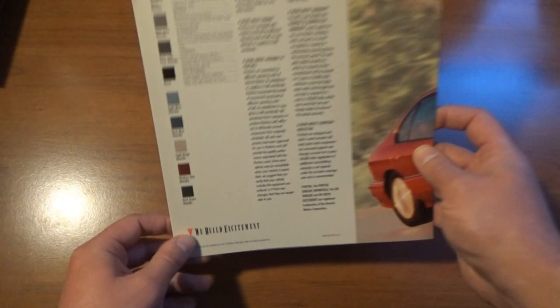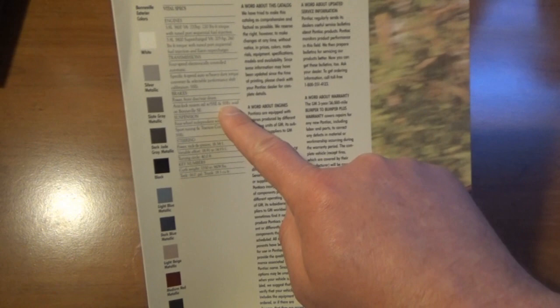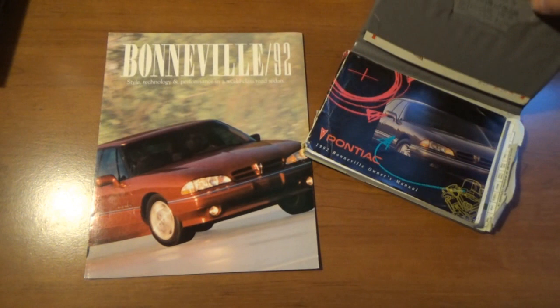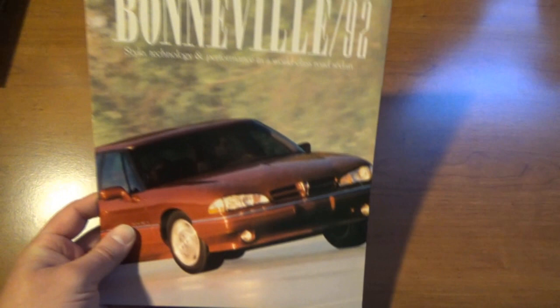The back side gives you all the colors. The color I had was Medium Red Metallic, and it has some of the stats of this generation Bonneville for 1992. Not a whole lot to this one, but still definitely worth getting. The literature collection for this is complete because we obviously have the brochure now, and I've kept the original owner's manual as well. It's like a pair now. So the '92 Bonneville.